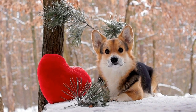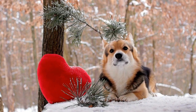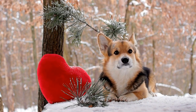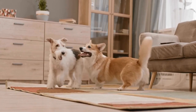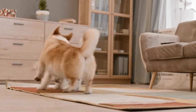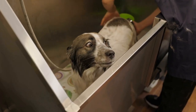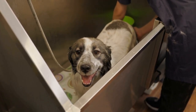Capturing the Charm of Pembroke Welsh Corgis Through Photography. Pembroke Welsh Corgis are undeniably one of the most charming and adorable dog breeds out there. With their short legs, big ears, and expressive eyes, these furry companions have captured the hearts of dog enthusiasts all around the world. One of the best ways to immortalize their charm is through photography. In this article, we will explore the art of capturing the essence and charm of Pembroke Welsh Corgis through photography.